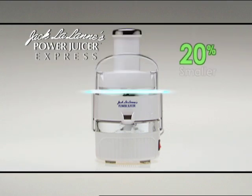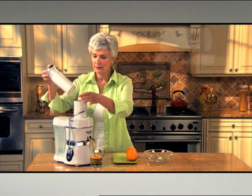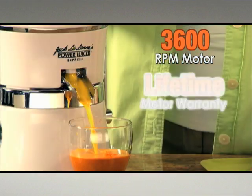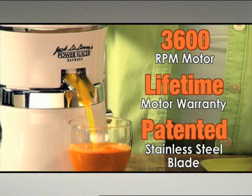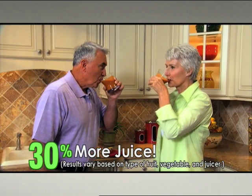The Power Juicer Express is 20% smaller than Jack's original juicer and still uses the same 3600 RPM motor with lifetime warranty and patented stainless steel blade that produces up to 30% more juice than other juicers.